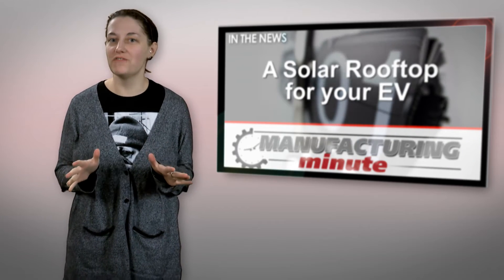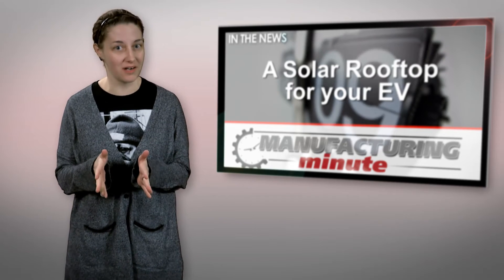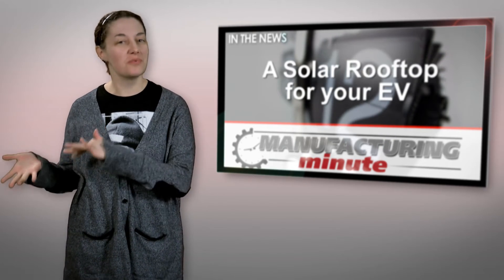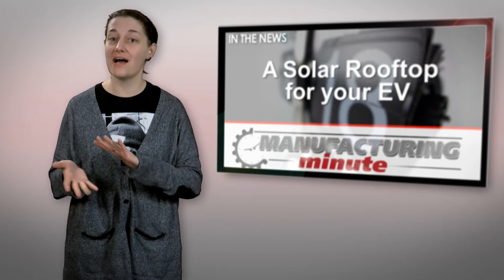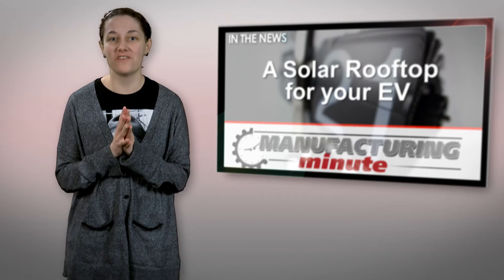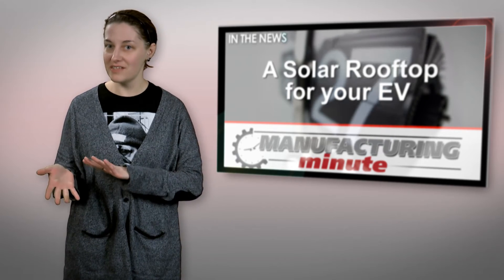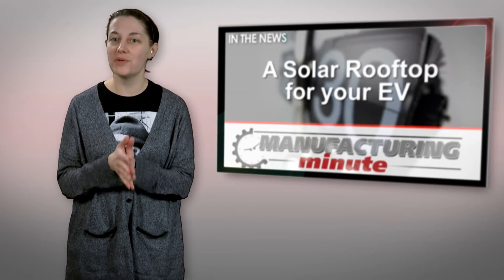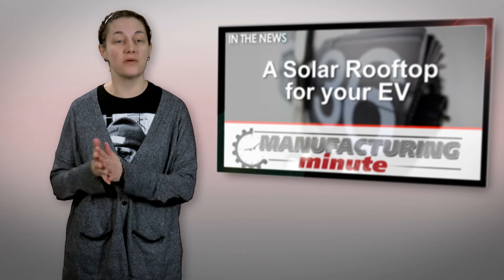For years, solar rooftops had usually been reserved for the spectacle and wow factor of over-the-top concept cars — that is, until 2012 when Toyota became the first mainstream automaker to introduce a Prius hybrid plug-in model that offered an optional solar photovoltaic roof. And now, years later, Toyota is upping their game to increase the wattage of the same solar rooftop design from 50 to 180 watts.